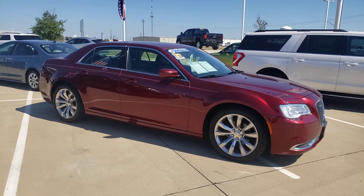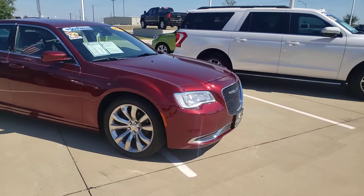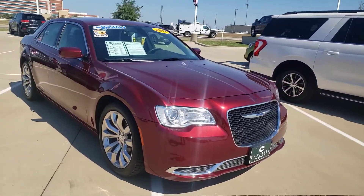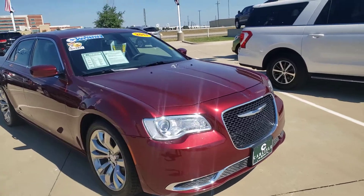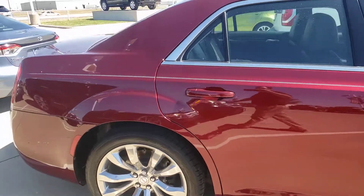We are at Carlisle in Waxahachie, Texas. We're looking at a Chrysler 300 2017. This is a beautiful, deep rich burgundy paint.